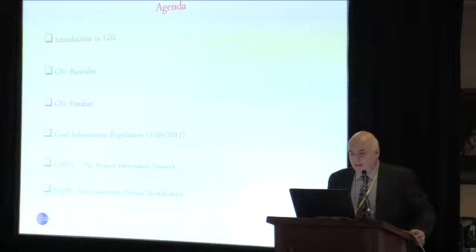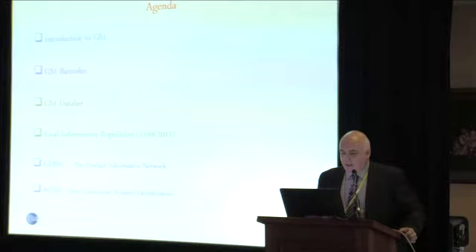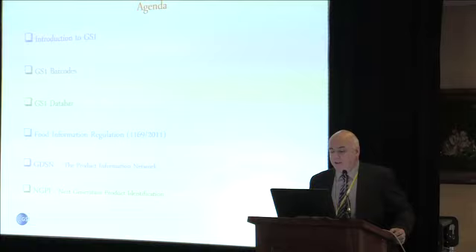Very briefly today, we'll have an introduction to GS1. I'm not sure if many people here are familiar with who GS1 are and what we do. Generally, they aren't — they know they have to pay us money every now and again, but other than that, they've no idea what we do. So we'll try and change that today. I'll give you a brief overview of the different barcodes — what they are, how to use them, where you use them. And we'll touch on future developments: what direction barcodes are going, and what impact it might have on retailers and retail solution providers, both immediately and slightly more long-term.